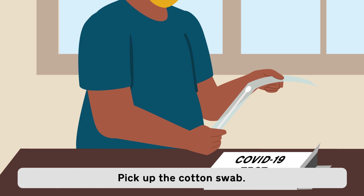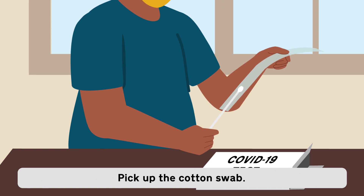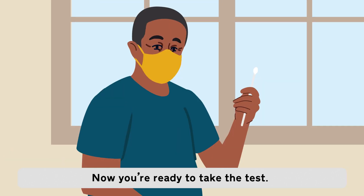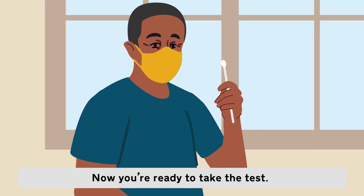Daniel takes a cotton swab out of the package. Pick up the cotton swab. Daniel holds up the cotton swab. Now, you're ready to take the test.